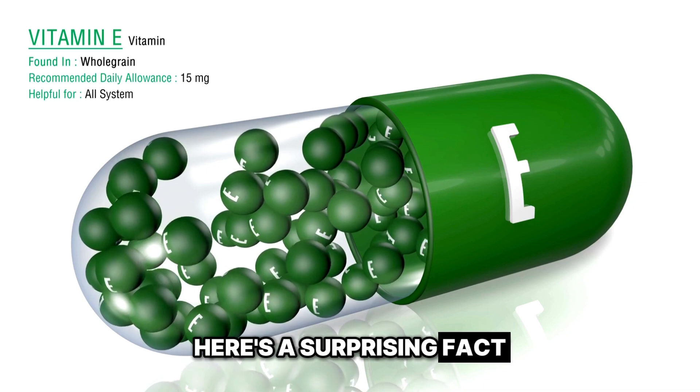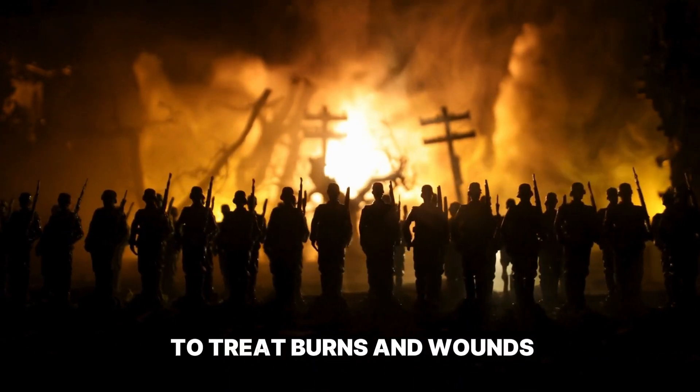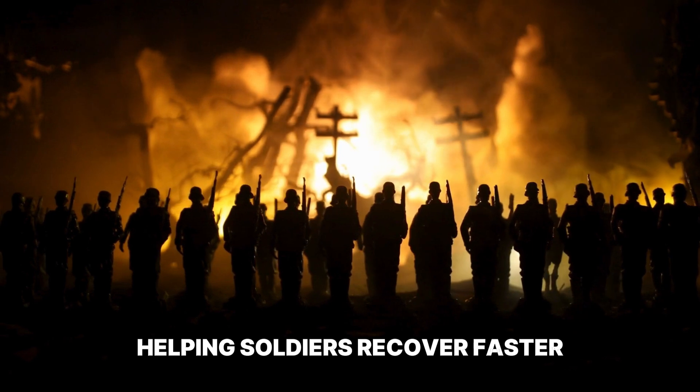Here's a surprising fact: during World War II, vitamin E was used to treat burns and wounds, helping soldiers recover faster and reduce scarring.